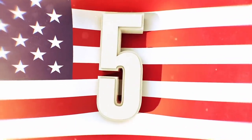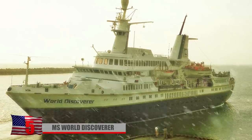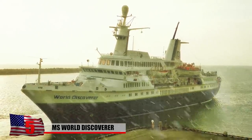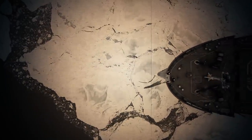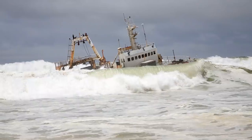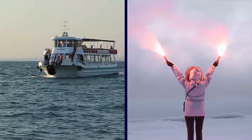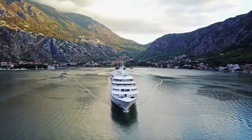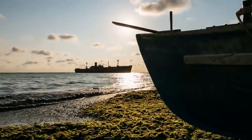Number 5: MS World Discoverer. The MS World Discoverer was a German-made cruise ship that went into service in 1974. Built to withstand frigid polar conditions, it was capable of navigating the harsh Northwest Passage and occasionally even went on Antarctic cruises. The durable vessel met its end in 2000 when it struck an uncharted reef near the Solomon Islands. Thankfully, a ferry responded to the captain's distress signal and rescued all the passengers. In the meantime, the ship began to list, so the captain grounded it in Roderick Bay to prevent it from sinking.